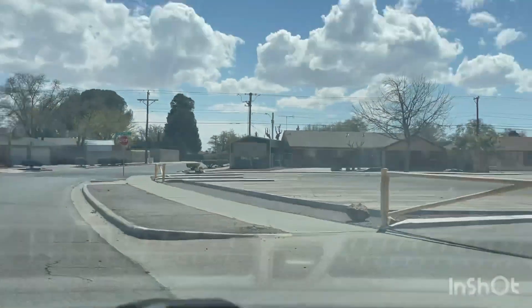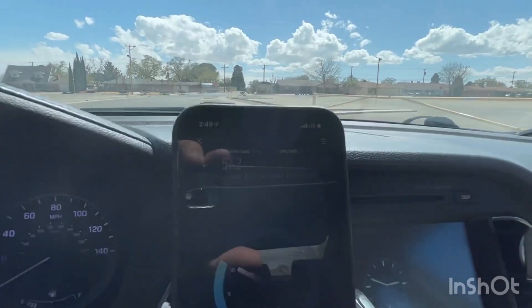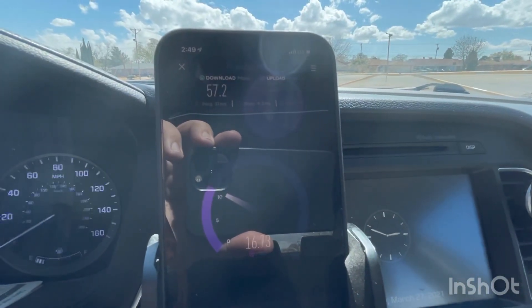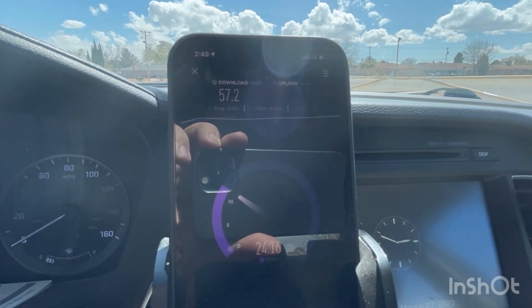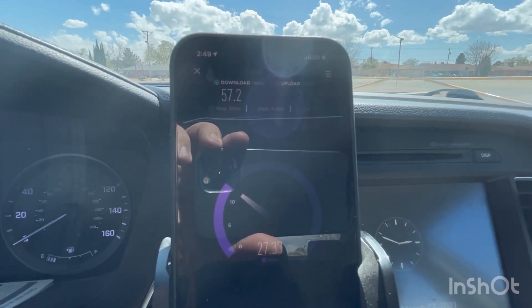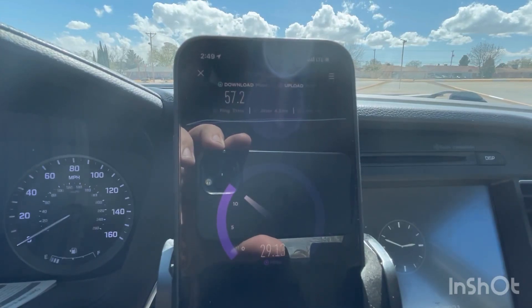CBRS testing is much faster. I've seen some CBRS testing at 400, 500, 600, 700 megabits. And based on the fiber that is being fed to the node — it's Verizon-owned fiber — I'm sure that there's much more backhaul on air than this. So just keep that in mind as you go through this testing.